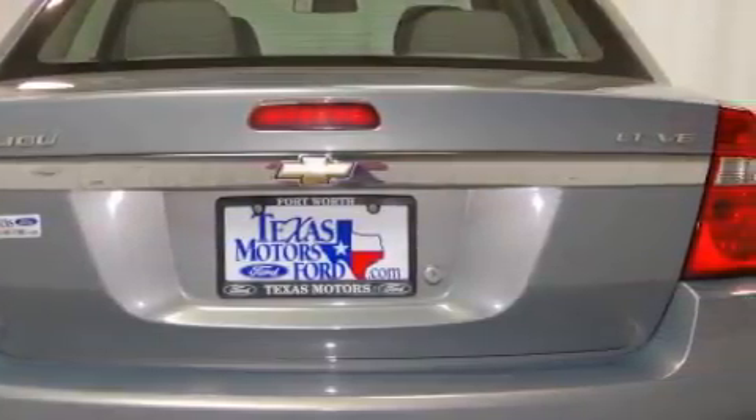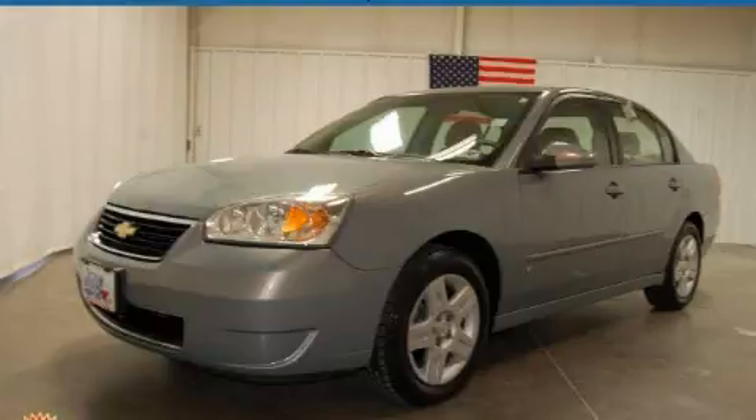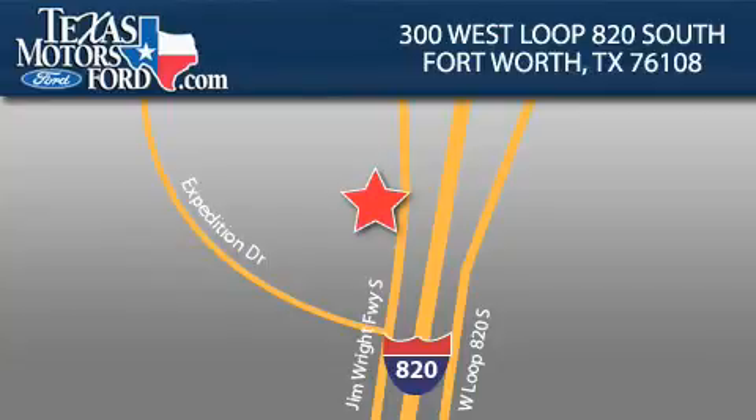This automobile won't last long at this price. Call and arrange a test drive now. Texas Motors Ford is located at 300 West Loop 820 South in Fort Worth. Our goal is to exceed all of your expectations to ensure that you'll return for future visits.